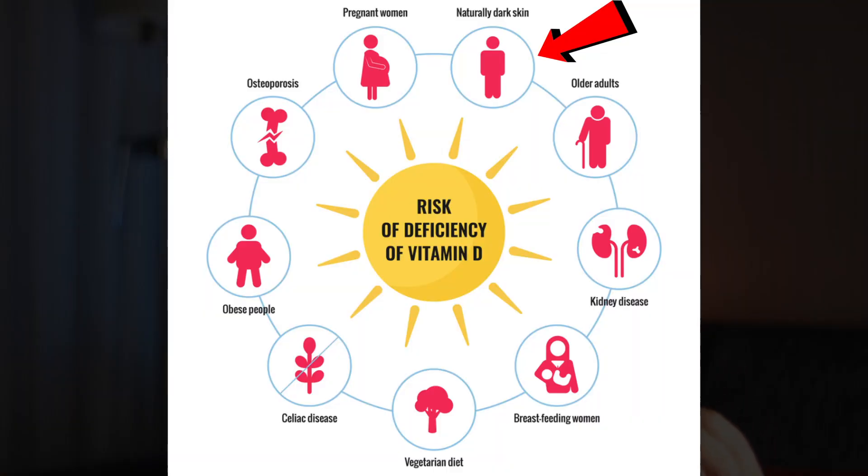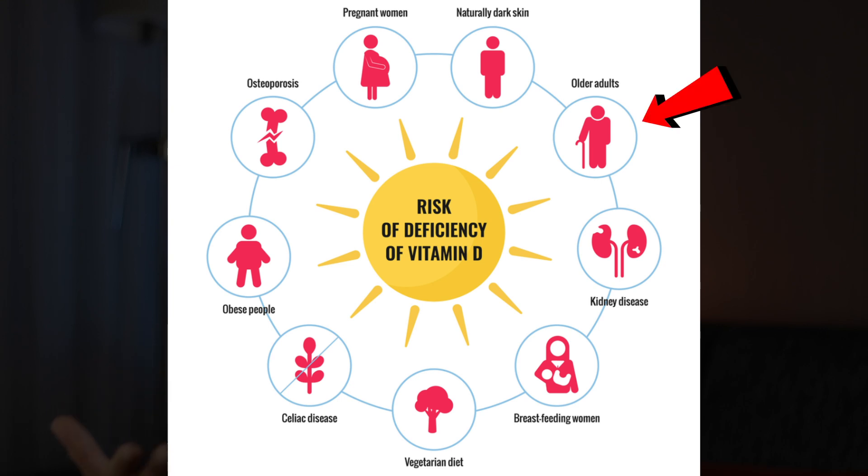The first thing you might want to assess is your vitamin D levels, especially if you're in any of these groups. Some examples are having naturally darker skin, being older, vegetarian, and especially this one: if you're obese, your risk of having a vitamin D deficiency is higher.